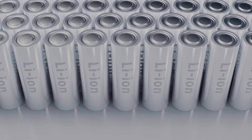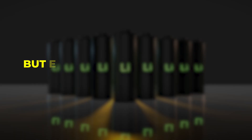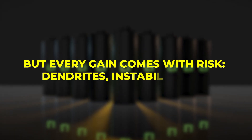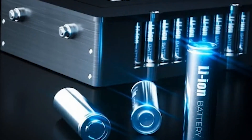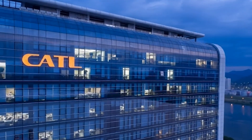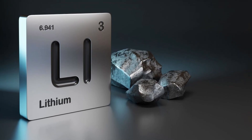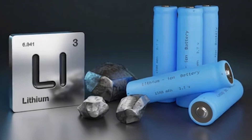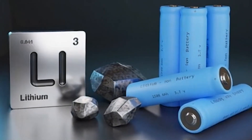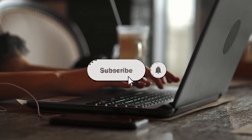Lithium metal batteries promise a leap forward — lighter packs, longer range, and performance once thought impossible. But every gain comes with risk: dendrites, instability, cost. For now, the technology sits on the edge between breakthrough and mirage. The momentum is real, yet the road to mass adoption will be long and uneven. Still, the stakes are enormous. If lithium metal truly works, it could reshape transport and energy forever. So, are lithium metal batteries the future, or just another overhyped dream? Let me know in the comments, subscribe, and remember — just have a think.